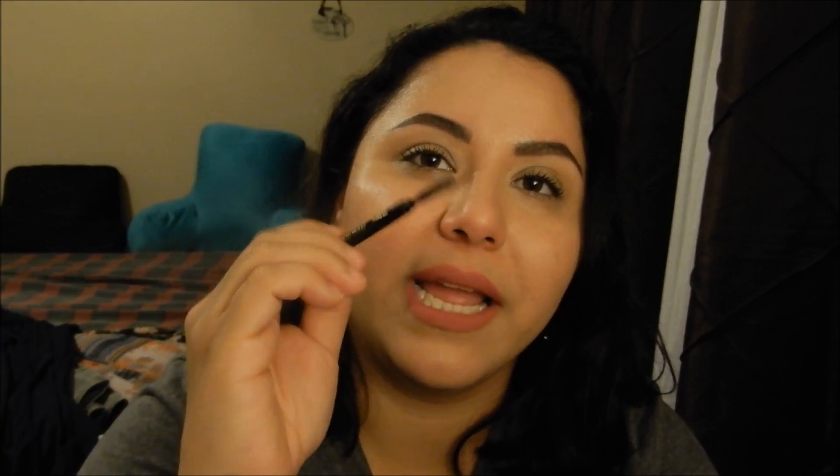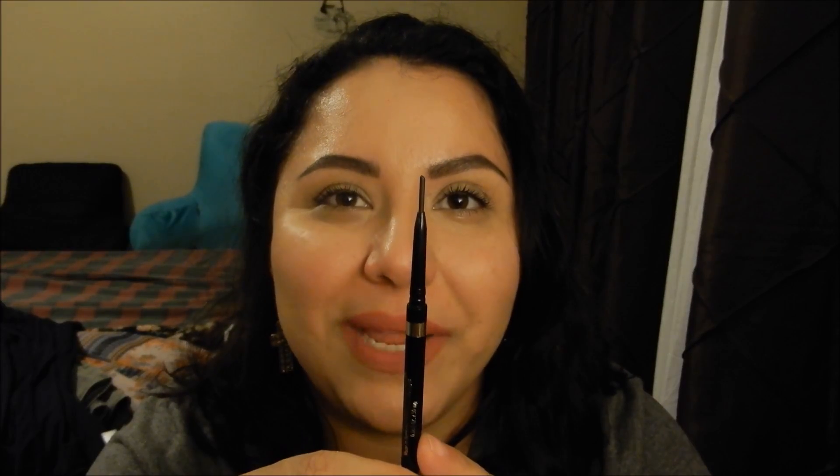This is the L'Oreal Brow Stylist Definer, ultra fine tip shaping pencil in dark brunette, because my hair is dark. It comes with a spoolie on one end. This is a pretty good product but it's almost used up already and I've only had it for about a week. It's like eight dollars, which isn't bad compared to like Anastasia Brow Wiz.